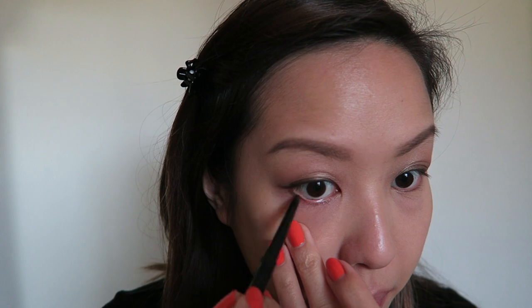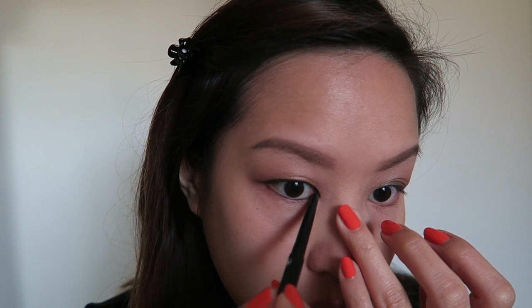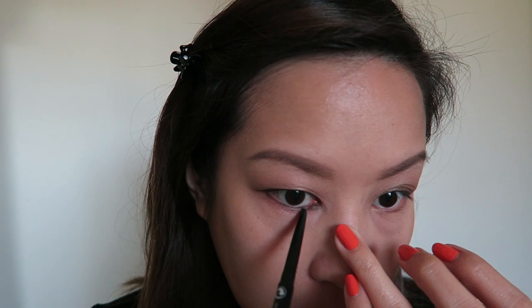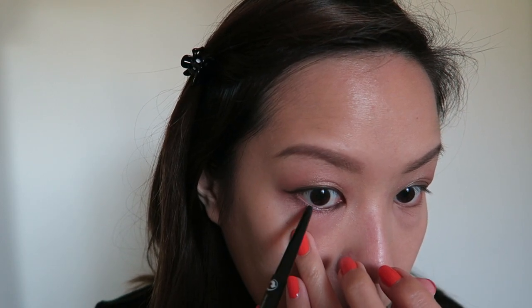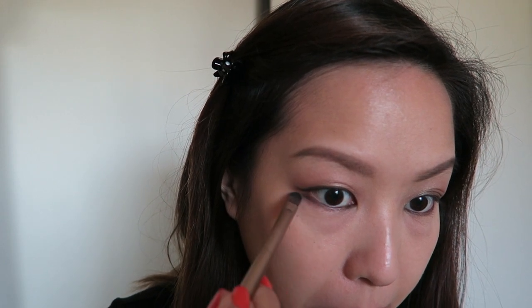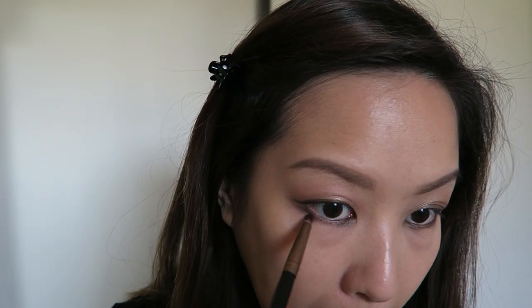We're moving on to the bottom half of the eyes. We're going to take a pencil and line the waterline, mostly focusing on the outer half and really getting into that inner corner to darken it up. Once you have the eyeliner pencil set, we are going to go back into the Blackout shadow and use that to blend the liner out a little bit.